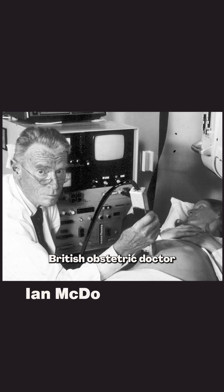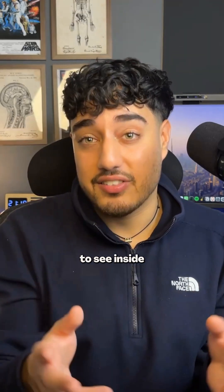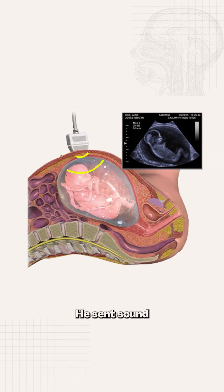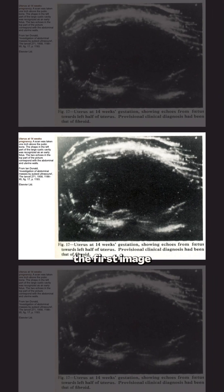Later in 1956, British obstetric doctor Ian MacDonald used the same idea to see inside the womb of a pregnant woman. He sent sound waves into the body, and because softer tissue, bones, and fluids all reflect sound differently, he was able to create the first image of a baby's head.